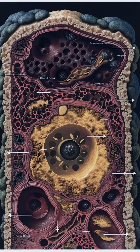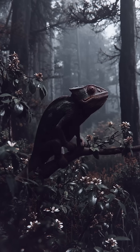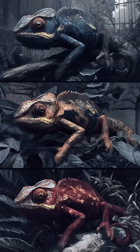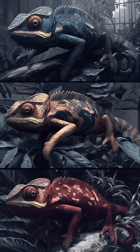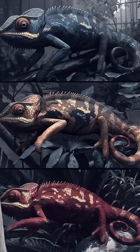Deeper still, a layer of melanin-rich melanophores adjusts how dark or light the overall color appears. Together, these layered systems let chameleons shift hue and brightness within minutes for communication and camouflage.